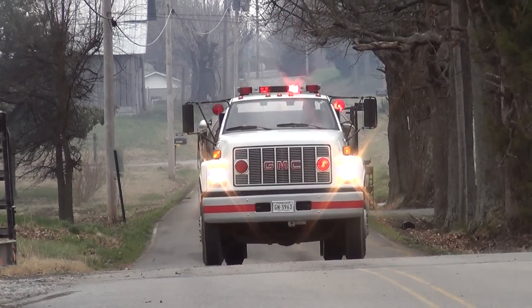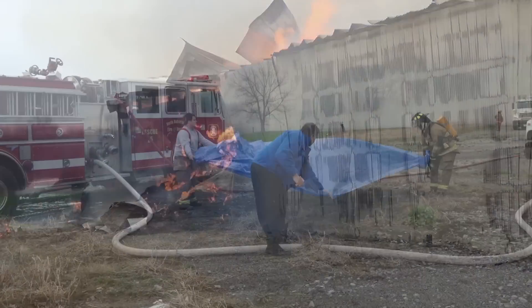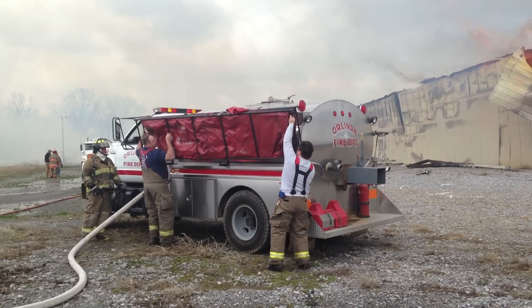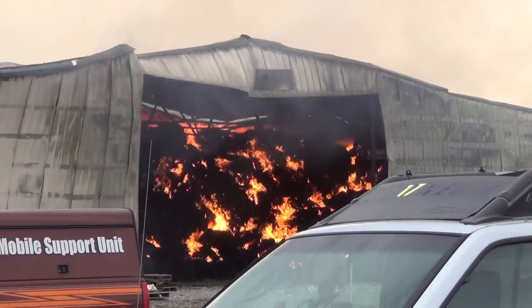There was no fire hydrant nearby, so like an assembly line, they shuttled the water back and forth with these special tanker trucks, and filled up a portable reservoir which they call a drop tank. It basically looks a lot like a portable swimming pool, and the other fire trucks then use it as a reservoir for fires that require a lot of water, like this one.